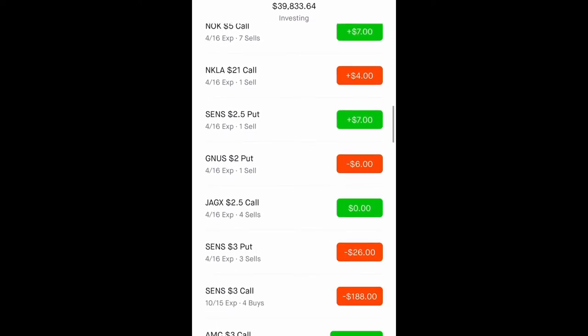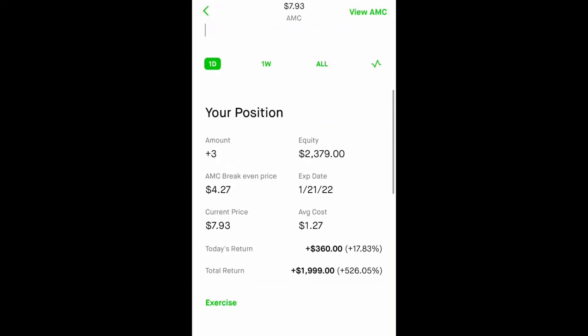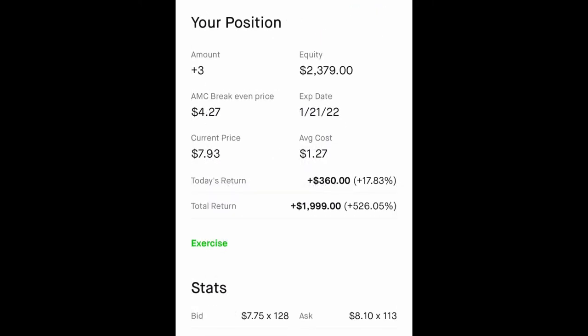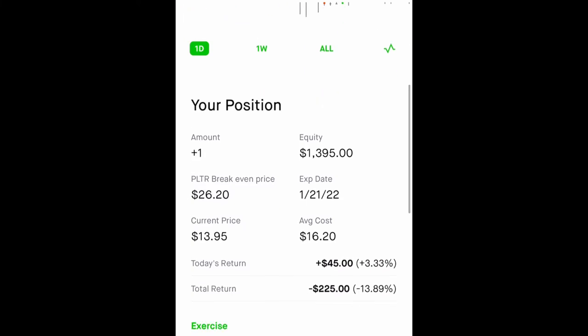I have AMC LEAP calls — three contracts at a $3 strike price expiring in 2022. I can essentially sell covered calls against these, which is also known as the poor man's covered call. I also have Palantir LEAP calls expiring in 2022.